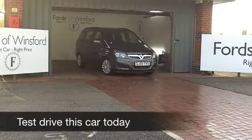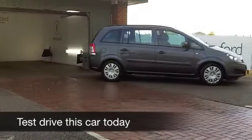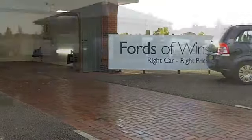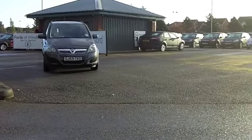Well, here we have great value family motoring. The Zafira is big, it's practical, easy to drive. This has a 1.6 petrol engine which gives you some perky performance and it's not going to break the bank to run.